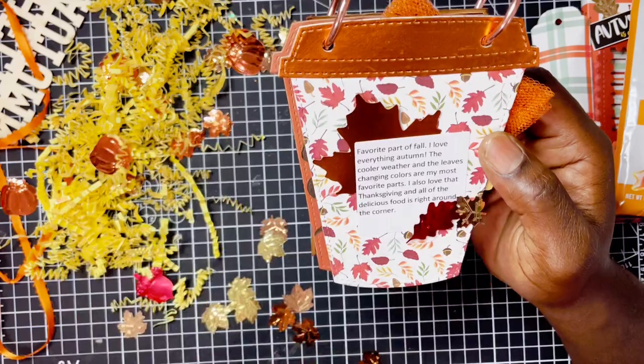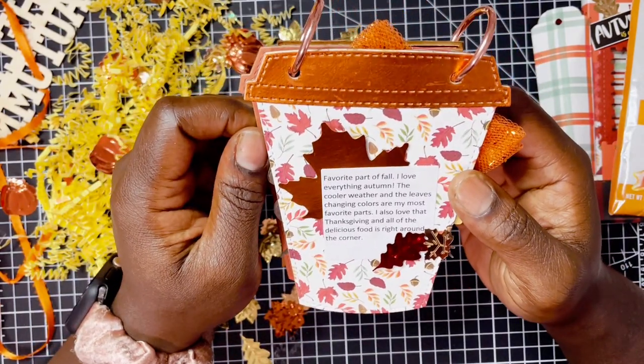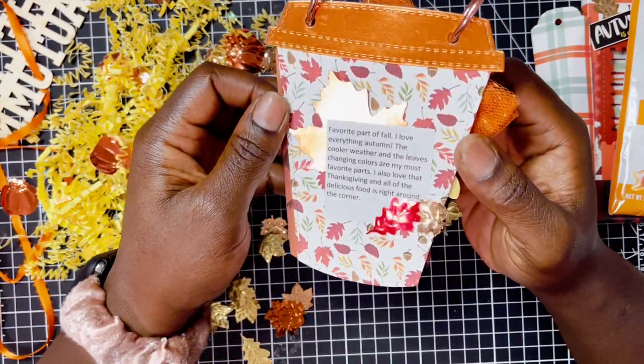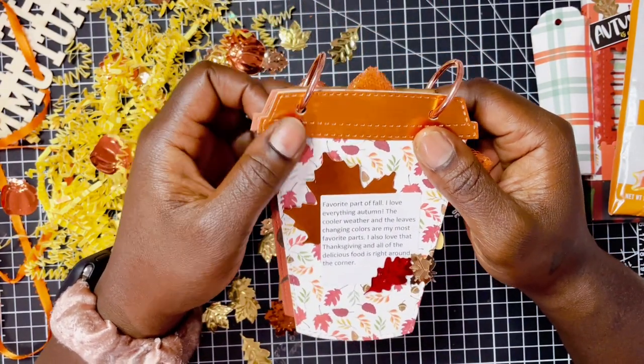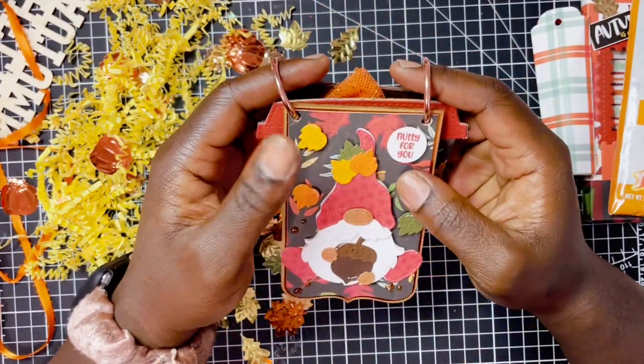The cooler weather and the leaves changing colors are her most favorite. She also loves Thanksgiving and all of the delicious food right around the corner. You know how you get so excited and then you put everything on your plate and you can't even finish it? Yeah, I'm that girl. But I'm so excited for that.